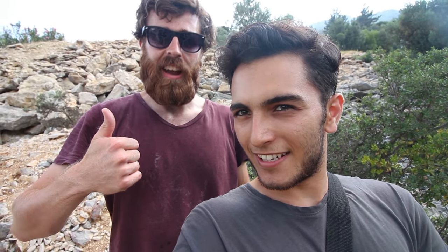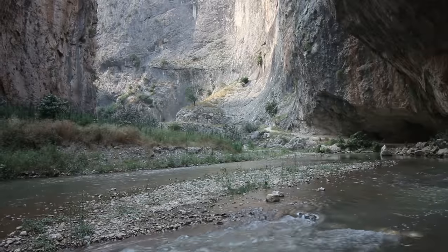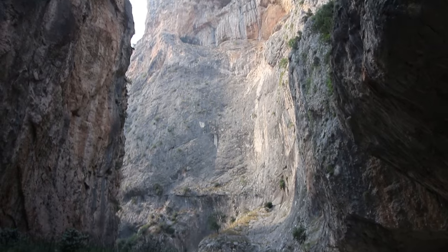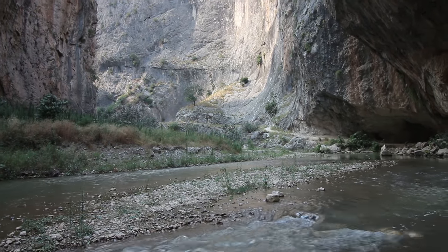Where are we going now? We're going down — down to the canyon. We are now in this beautiful big gorge.